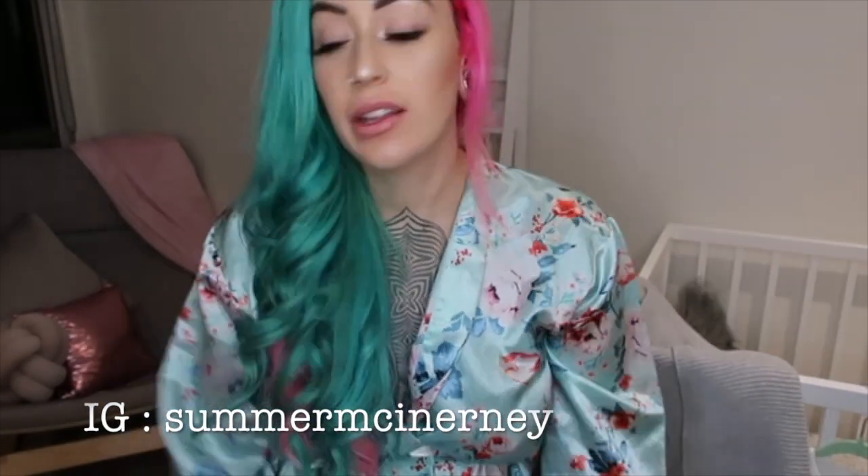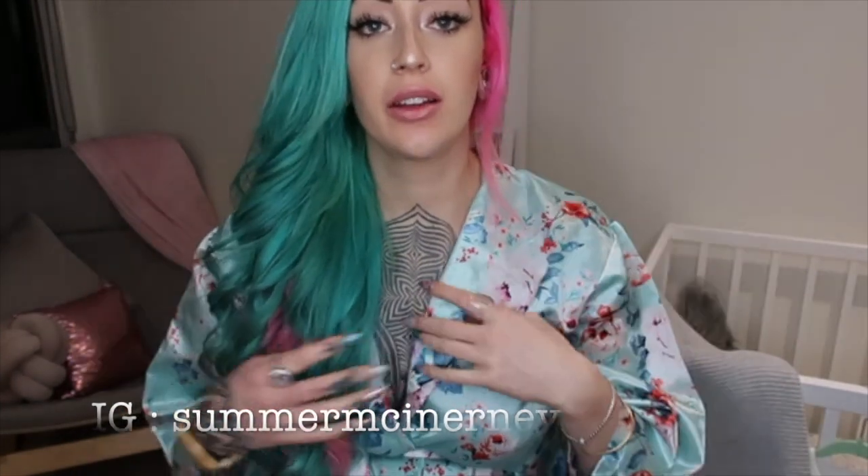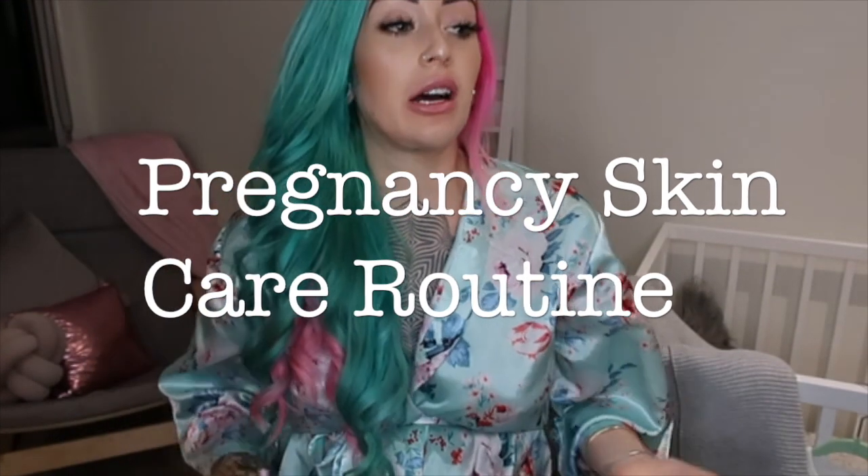Hey guys, welcome back to my channel. I'm filming in the nursery because it's going to be skincare baby-related. Lots of people have been asking about my skincare routine, so I've essentially made up my own. I'm going to let you guys know what I'm doing in regards to skincare and looking after my stomach during pregnancy. I didn't do any research, so I just hope what I'm doing is effective.